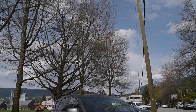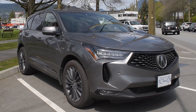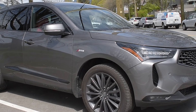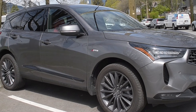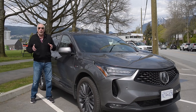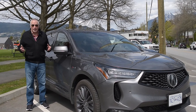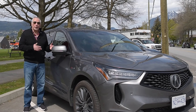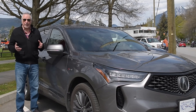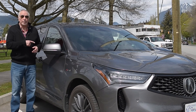Driving the RDX is a different experience entirely from some of those more sedate German models. The throttle response, even in normal or comfort mode, is more aggressive than in most German competitors. It seems Acura is looking for a more youthful buyer, and that may be a turn-off for the older baby boomer who wants a comfortable, sporty-looking SUV but not the aggressiveness. If you're older than about 50, you probably won't like this.